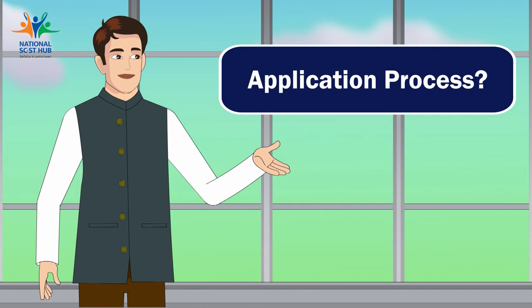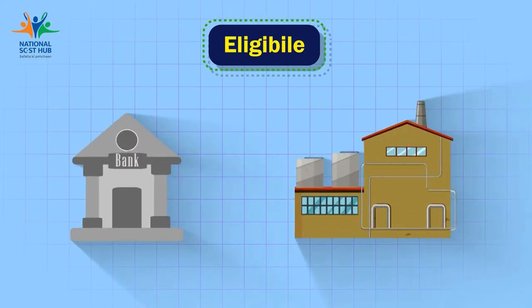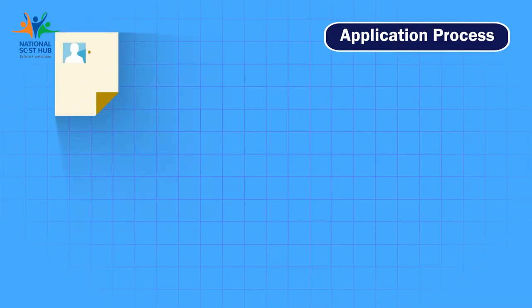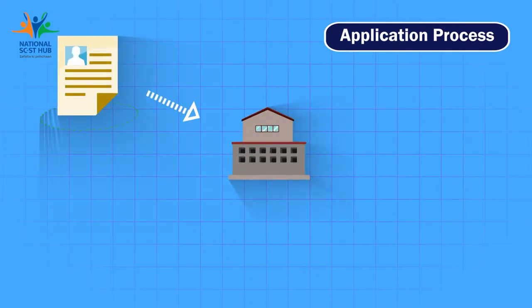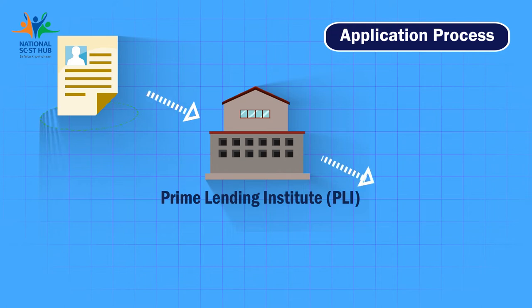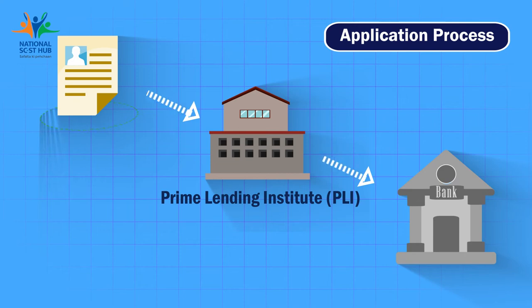The process is simple. If you are an eligible SCST MSE, you can avail the subsidy through your bank for procurement of plant and machinery. Your application for subsidy is required to be submitted through your Prime Lending Institution (PLI) — from where you have availed the loan for procurement of plant and machinery — online to the nodal bank or agency.